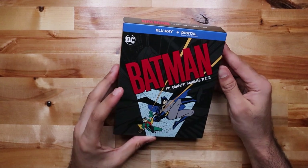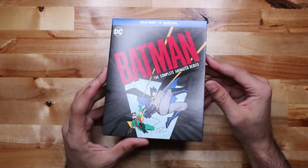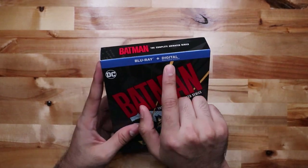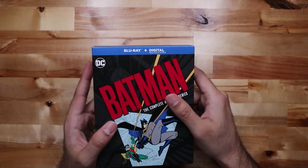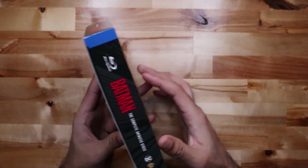I believe this is going to be original. This is directly from Amazon, sold and shipped by Amazon. It's the Blu-ray version — Blu-ray and digital. It says 'redeemed by 12/31/19' on here, but if it works, someone just go ahead and take it. Let me know if it works.